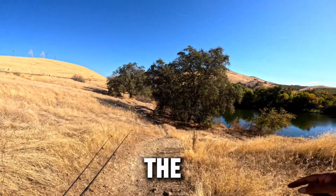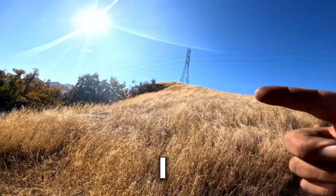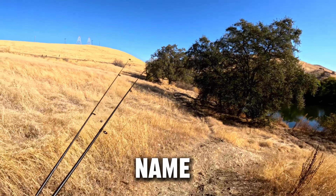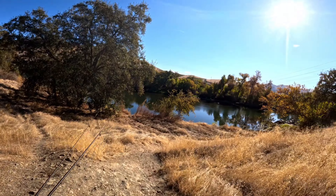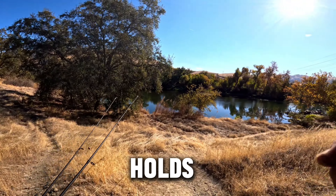Alright, we're coming down to spot number two. I call it the tower — don't really know the name of this spot, but I've been here before in the past and it's been pretty successful. Let's see what today holds, you guys.